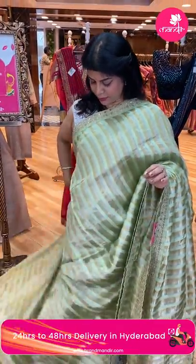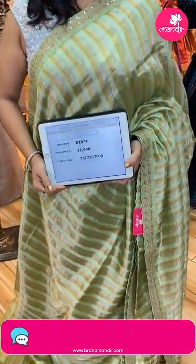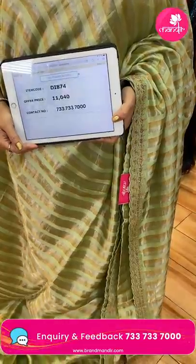This is a China bond saree — very nice. Pricing and details: 11,040. DI 874 is the code.